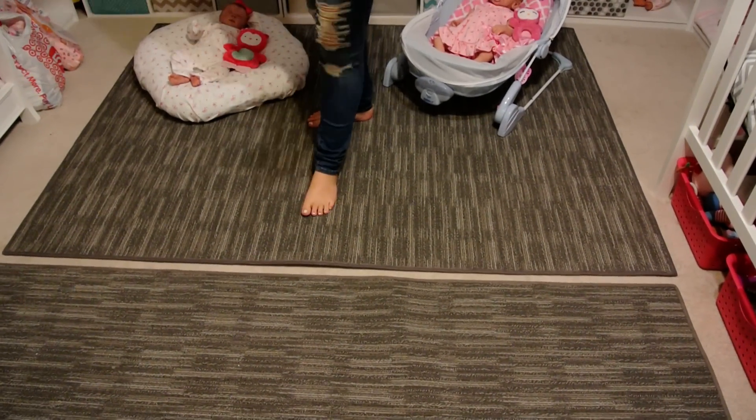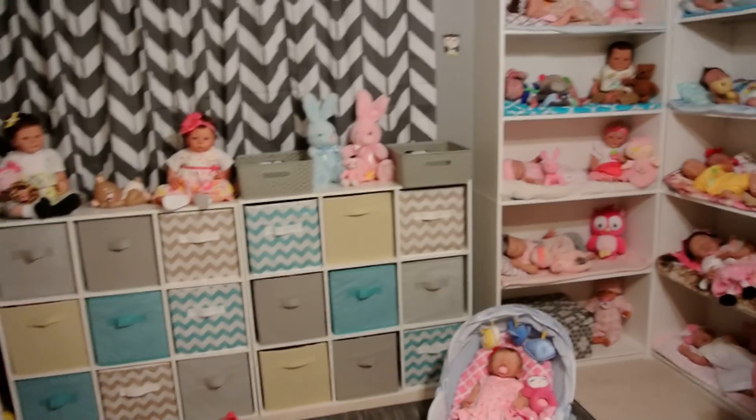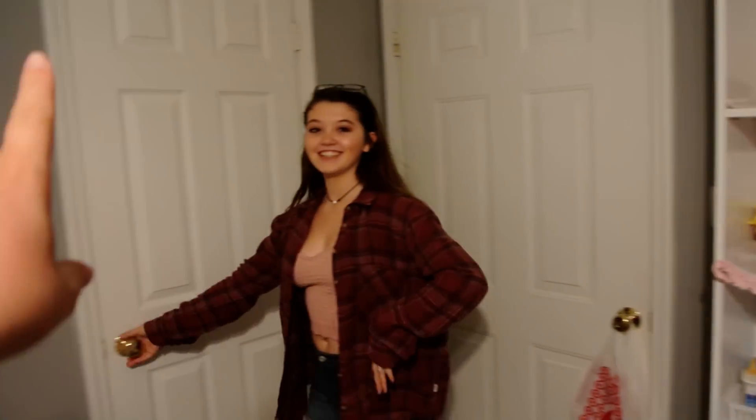These two rugs are the exact same one, but one's a little longer. We'll just start over here. Here's the door, if you want to see this door — here's the door you come in, and the closet.